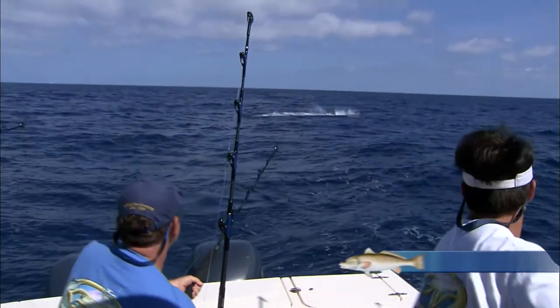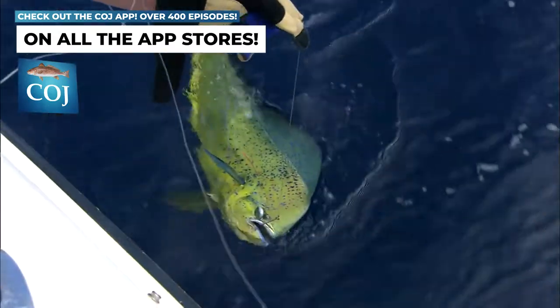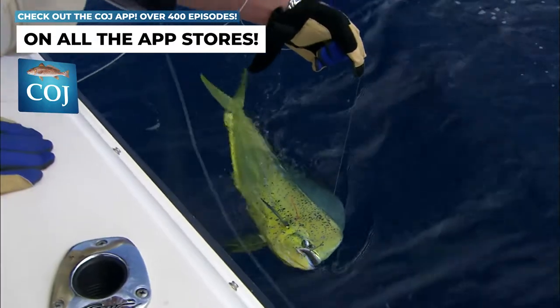We stopped in about 120, 130 feet of water. We fished for dolphin, trying to get one to put a satellite tag in. We couldn't find him, but we did put a few spaghetti tags in some fish. Threw a few in the box.